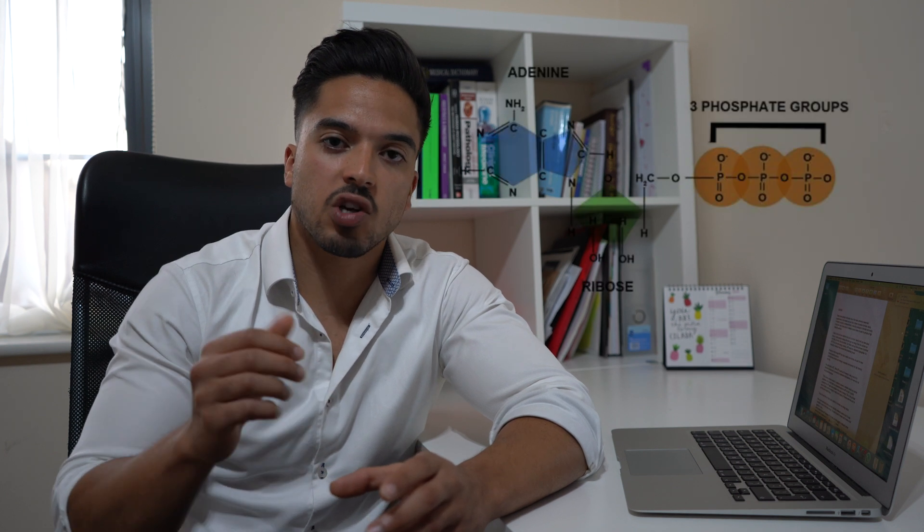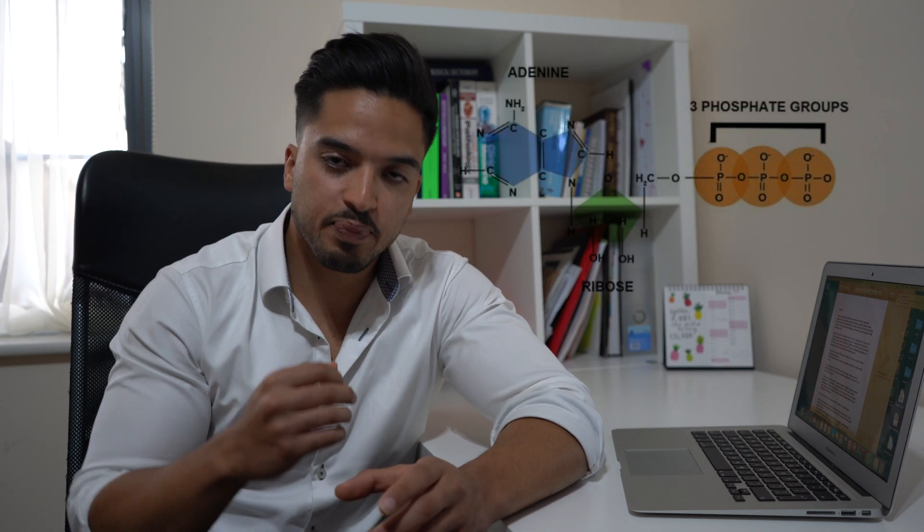We're going to discuss how our body uses up creatine to produce energy, but in order to do that I need to tell you a bit more about how our body produces energy. We mainly get energy from the nutrients we eat — from carbohydrates and fats. We then use up these nutrients to produce ATP. ATP stands for adenosine triphosphate and this is the main energy currency in the body. I want you to remember ATP as a compound with three phosphate molecules.